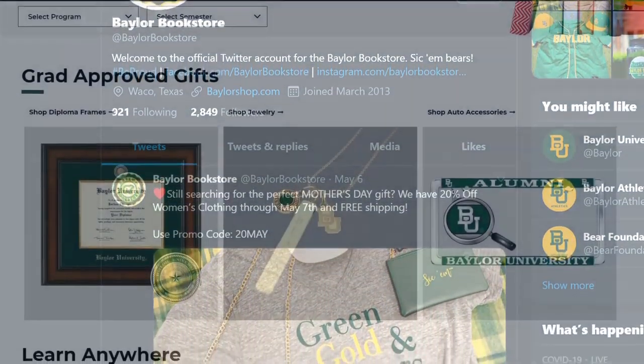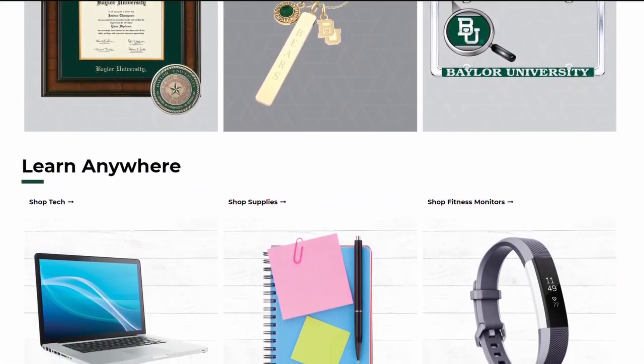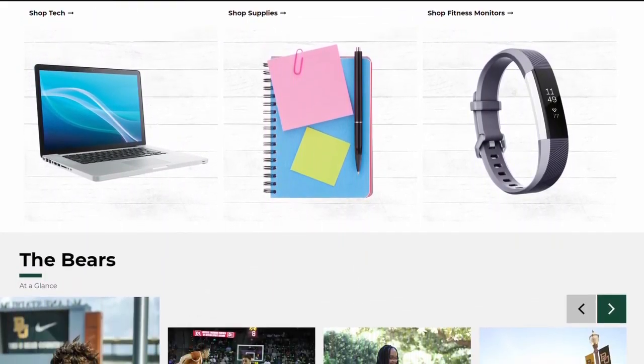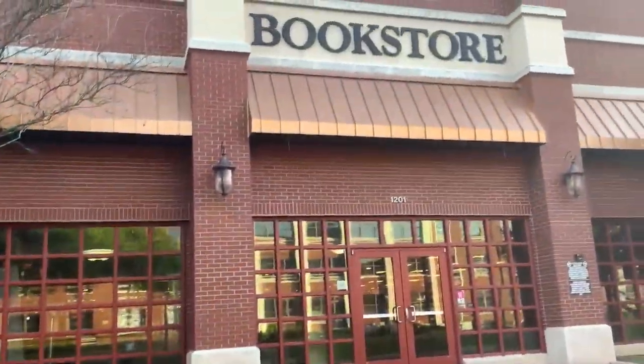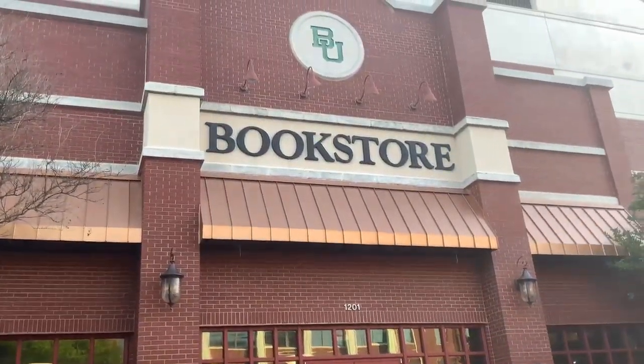Be sure to follow us on social media or visit our website at shopbaylor.com to keep up with in-store events, new products, and promotions. And once you make it to campus, please stop by and say hello.